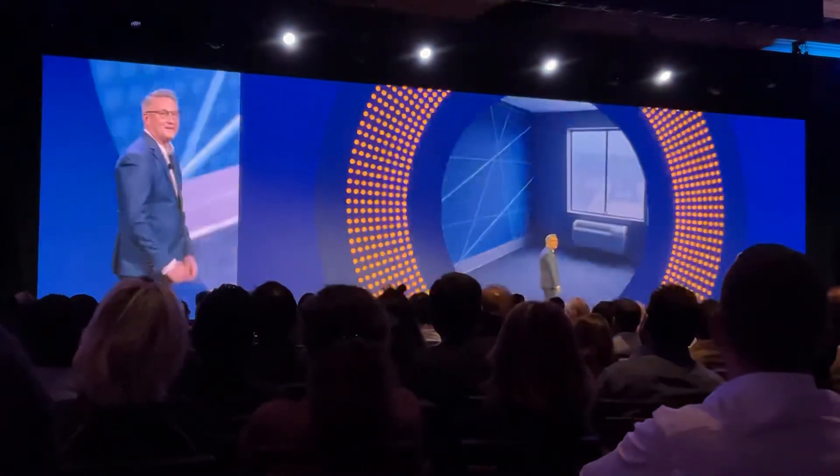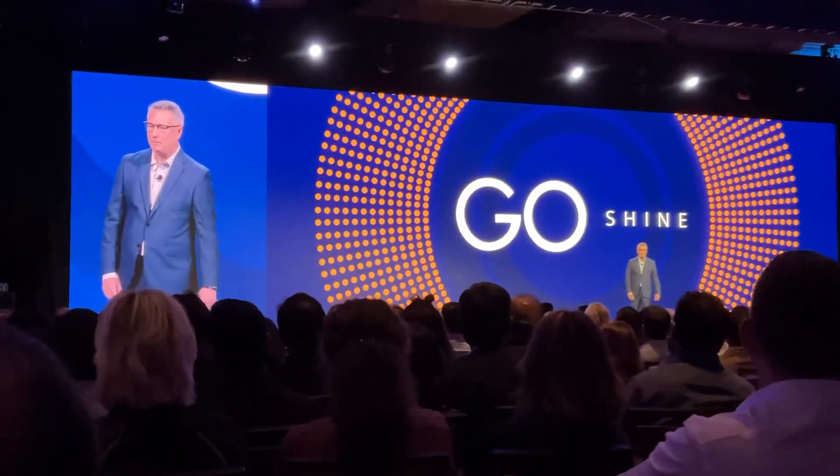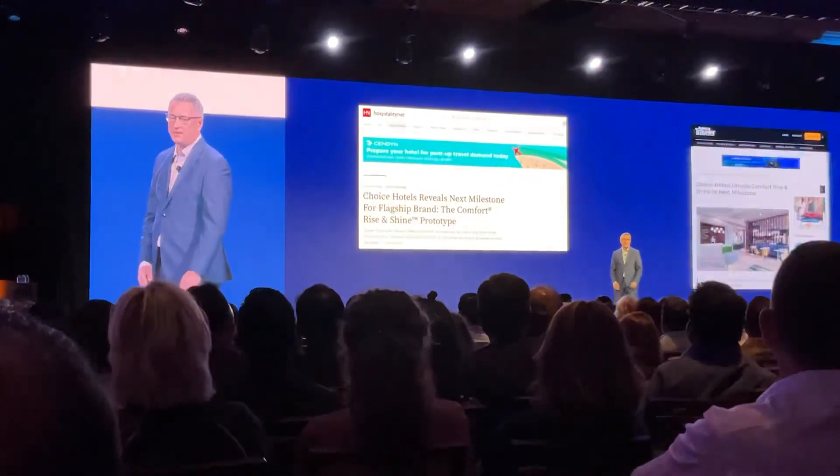Now I want to talk to the people in the room who want to add a new Comfort to our portfolio — the developers I'm talking to. When I show them the design...